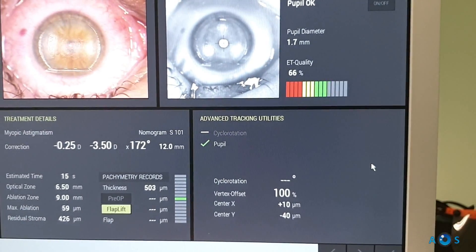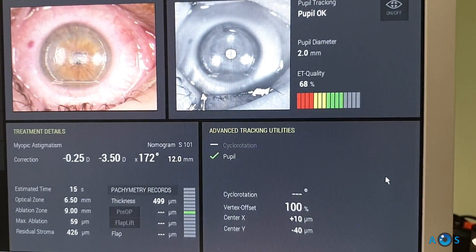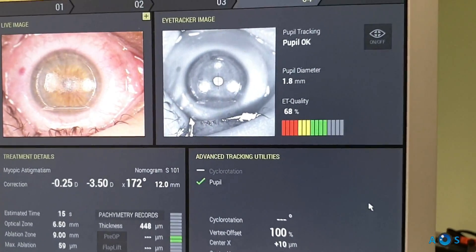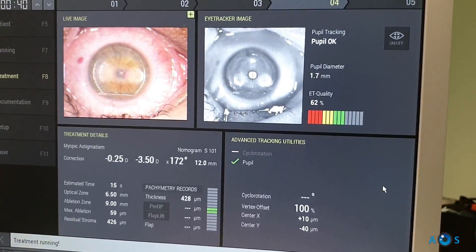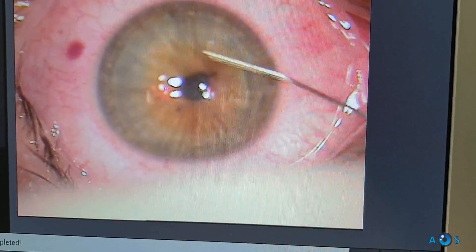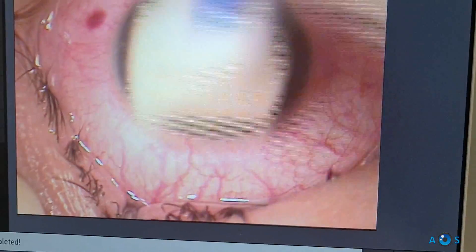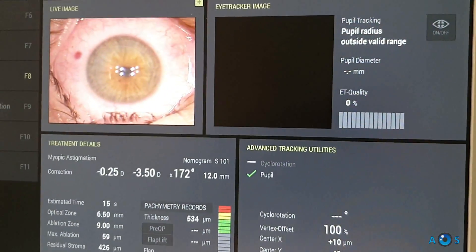Again, the treatment takes only a few seconds and ablates only 59 microns of corneal tissue. The main advantage of the ConturoVision treatment profile is that it attempts to correct not only the refractive error but also to eliminate or reduce corneal higher-order aberrations, which contribute to degrading overall vision quality. This customized treatment may be specifically suited for patients with significant corneal astigmatism or higher refractive errors.